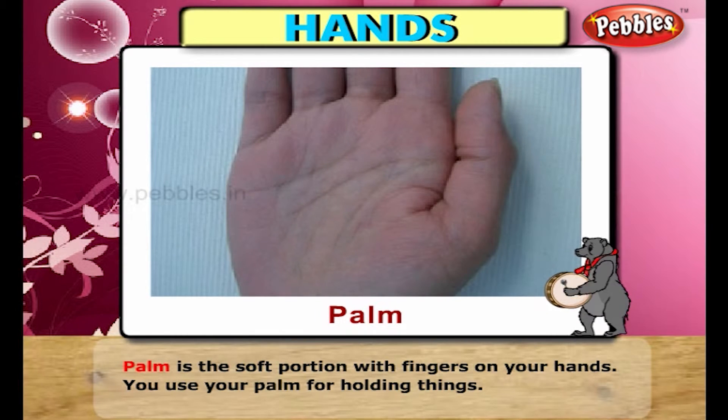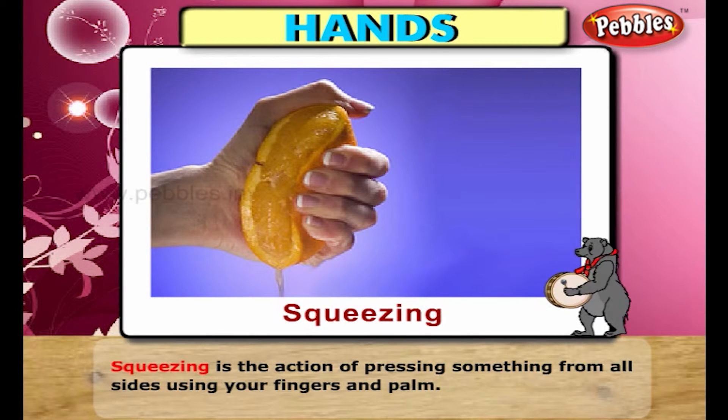Palm is the soft portion with fingers on your hand. You use your palm for holding things. Squeezing is the action of pressing something from all sides using your fingers and palm.